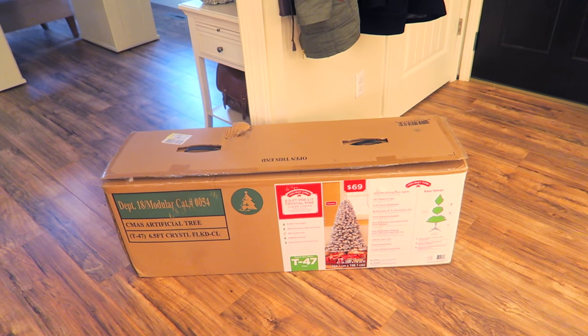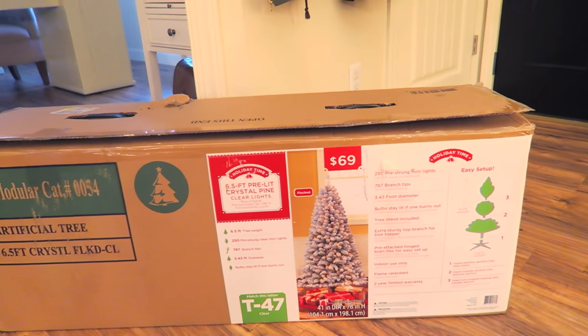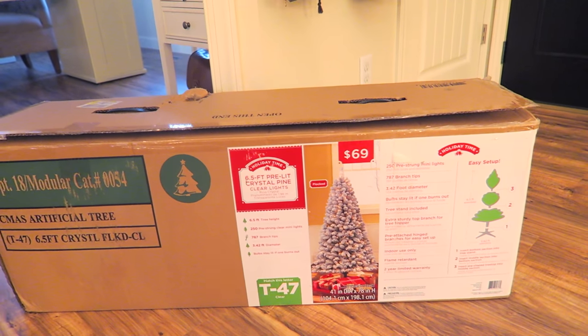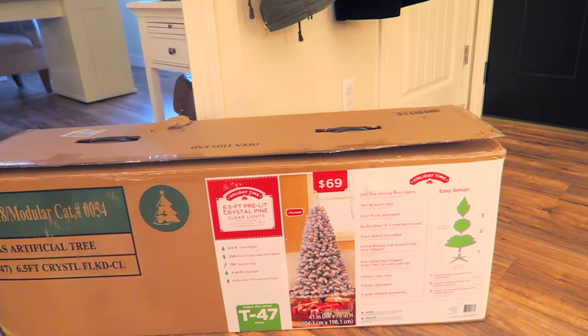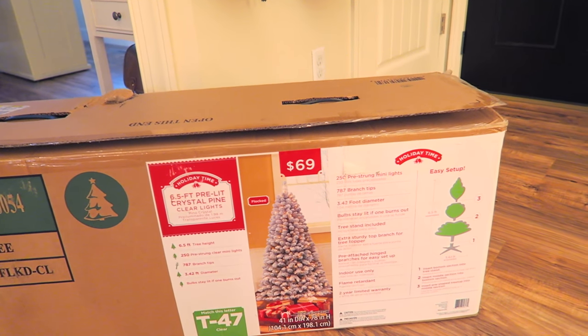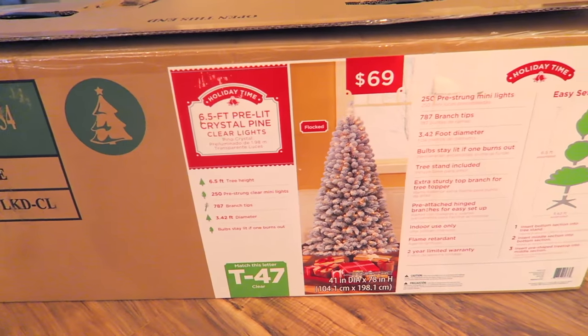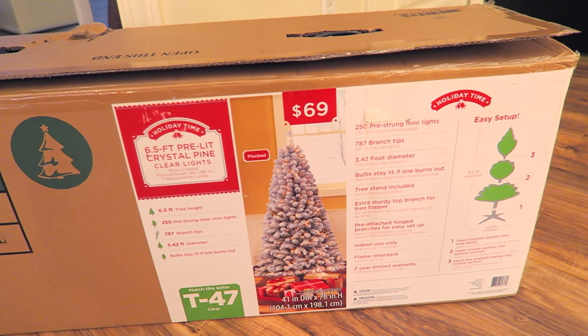The first thing I want to show you guys — I am so excited about this — is this new Christmas tree that I picked up. I posted a picture of this on Instagram and a lot of you were asking where it's from. This is from Walmart and it is the six-and-a-half-foot pre-lit crystal pine tree, and it's number T47 if you're looking for it.